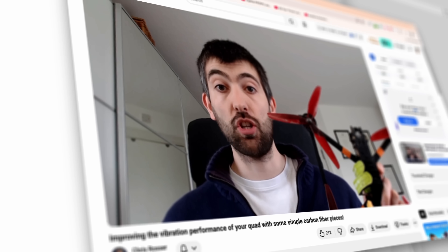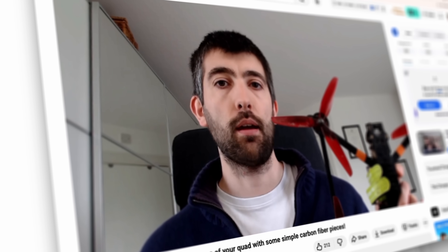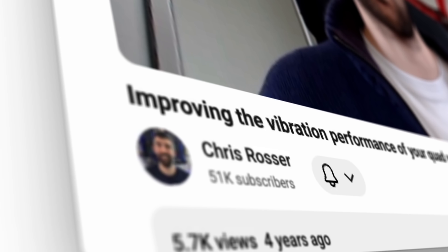My name's Chris Rosser. I am an aerothermal engineer by background and training, and I've been flying FPV for the last six or seven years. This is the guy that introduced this concept to drones, and it's become one of the most important conversations in frame design.